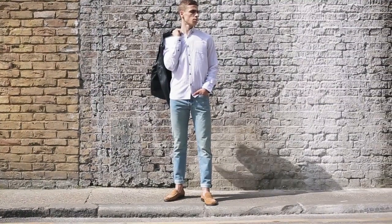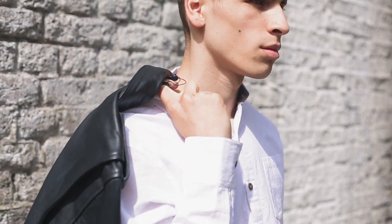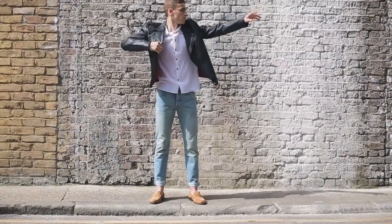Tan suede shoes are a perfect formal addition to a smart casual outfit and look great paired with light wash jeans and a crisp oxford shirt. Throw on a leather jacket to finish off the look.